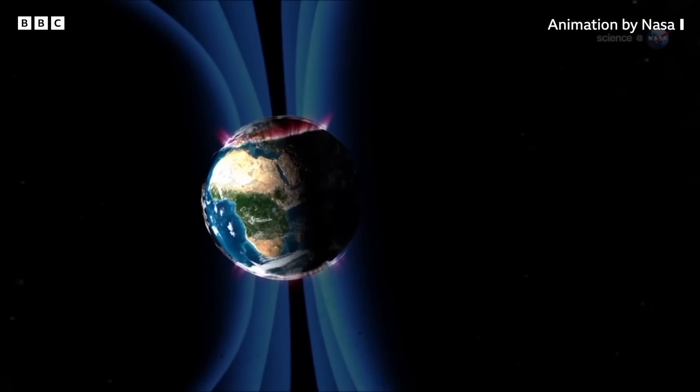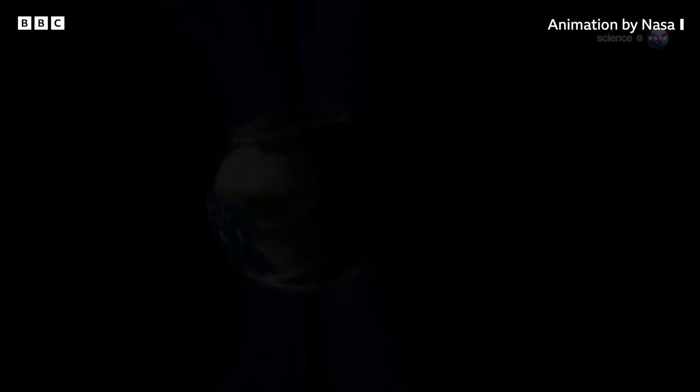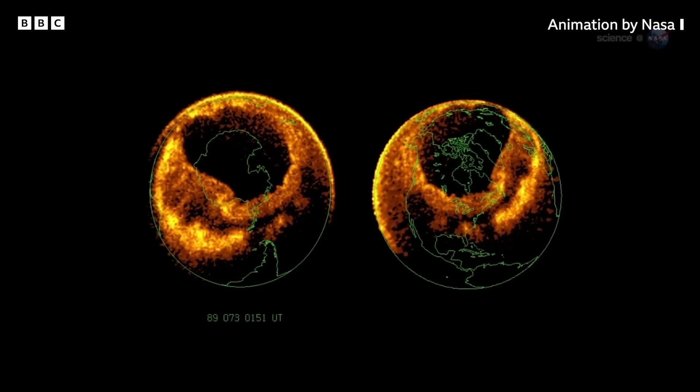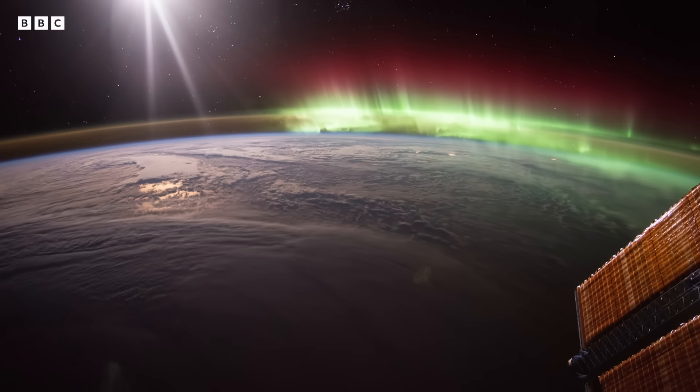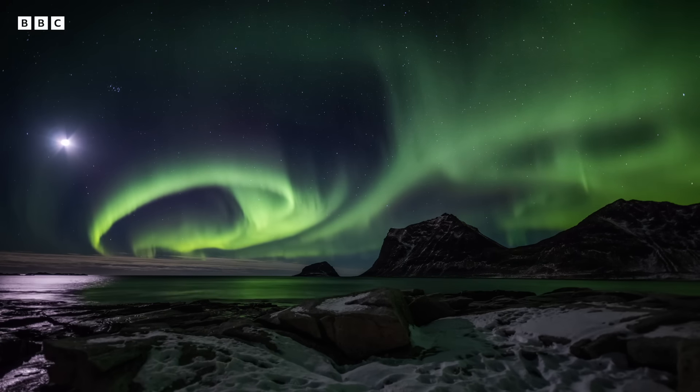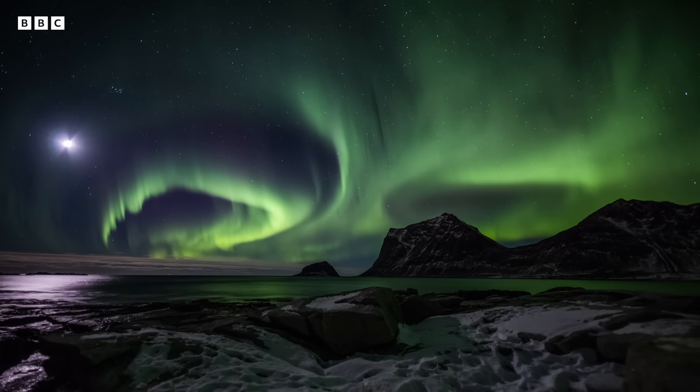As these particles pass through our atmosphere, they can disrupt radio signals, including GPS. But they're most famous for creating colourful displays of the aurora borealis, or the northern lights, as well as the aurora australis in the southern hemisphere.